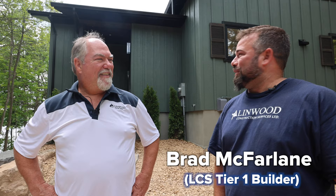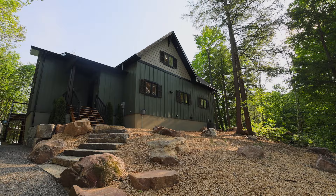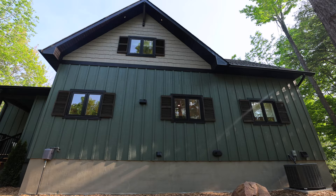Hi, I'm Brad McFarland. I built this house here. I work for LCS. I'm also Craig's son. I've been doing this for many years. You did a fantastic job, Brad. Built this cottage for the Princess Margaret Cancer Foundation — went up really smoothly.